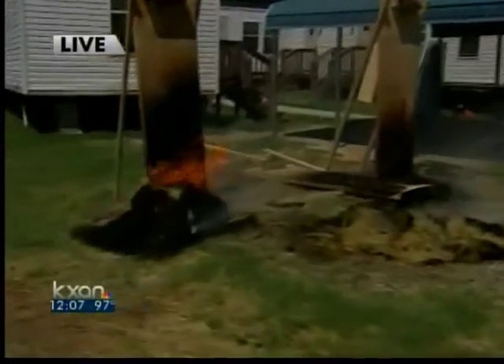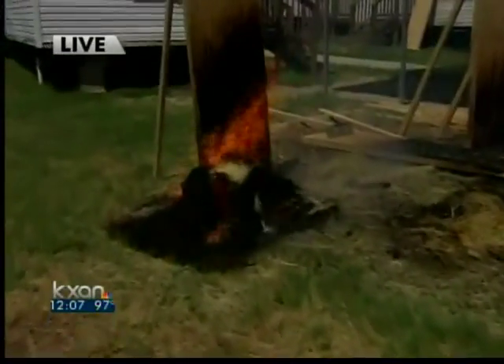Right now, firefighters are demonstrating how this gel — it's basically just cornstarch mixed with water — will prevent fire from spreading. You can take a look behind me here at this live demonstration. That board is treated with the product, and you can see the fire is not spreading up the board.